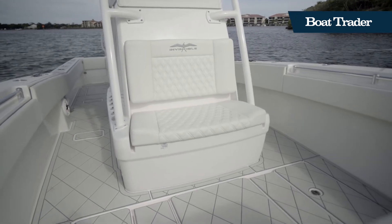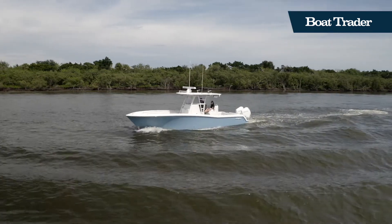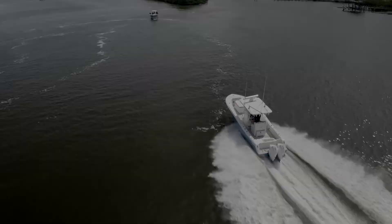Hidden underneath the console is a head, so you'll never have to worry no matter how far offshore you are. You can view this Invincible 33 Catamaran and many more Invincible models on BowTrader.com.